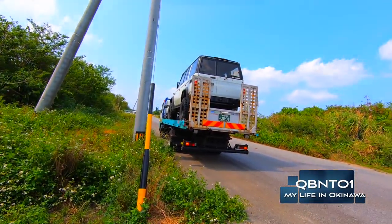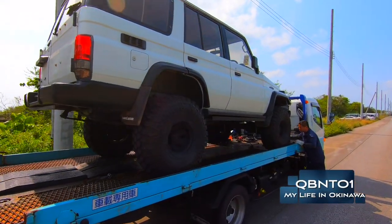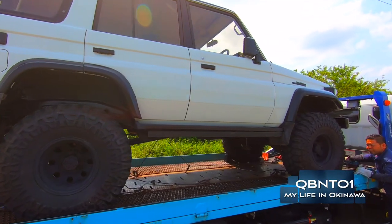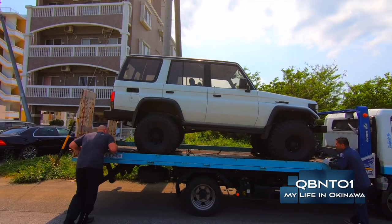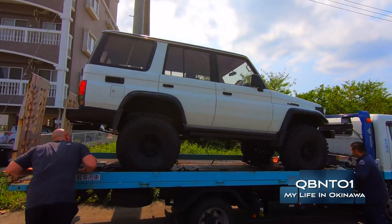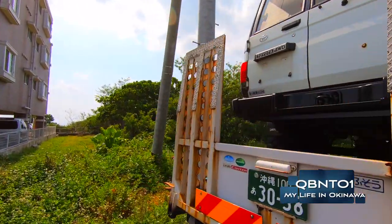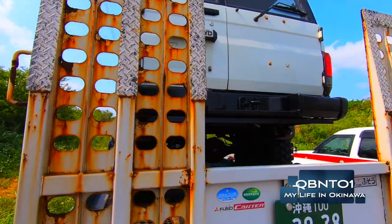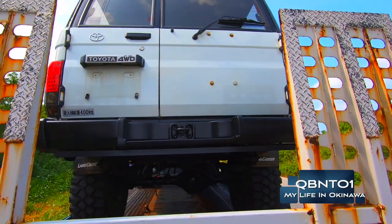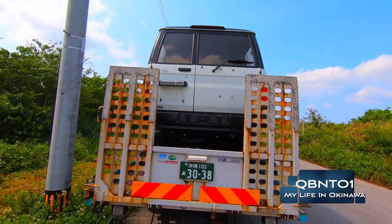He found one online that he liked, had the negotiators negotiate a really great price for him, and within two weeks the truck arrived here in Okinawa. It's a Land Cruiser Prado — beautiful, all jacked up, really nice looking. Kings Auto isn't sponsoring me, I just think they're great people. They can ship to the United States if the vehicle is 25 years or older, or ship here to Okinawa. He's really happy with the truck, and I will do a full in-depth review on it.